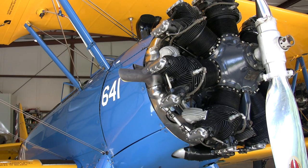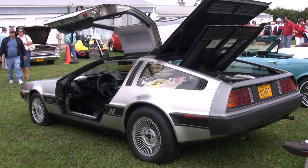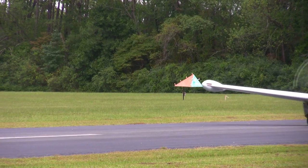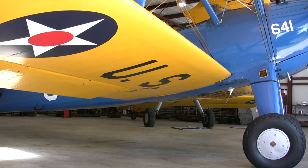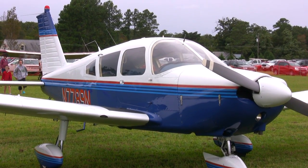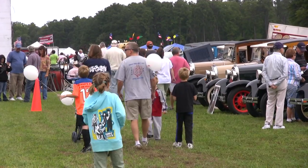I can only hope that what is being done right now with Wings and Wheels here at the airport will be something carried into the future and will bless a lot of people who wouldn't otherwise have the opportunity to see the airport. It's an opportunity for the community to become part of the airport, and the airport to become part of the community.